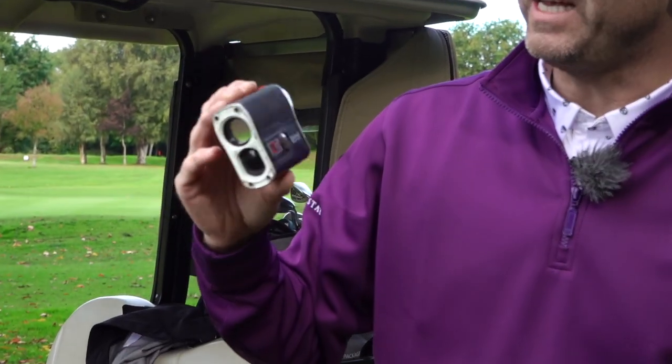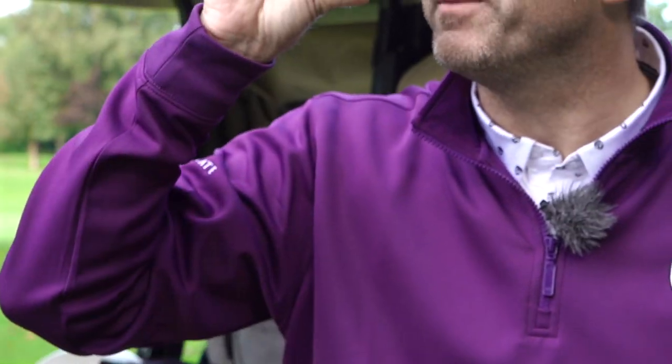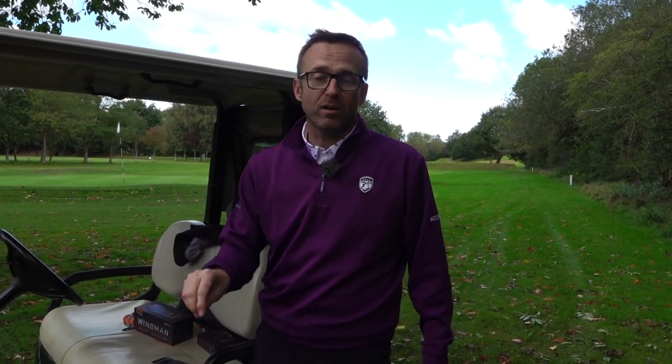I got my old rangefinder out - look at the state of this, it's falling to pieces. Every time I put it on my glasses it's putting a ring around them. But Bushnell got in contact when we were in Scotland saying would I like a new rangefinder. They said nothing's required, so I've been in contact with them for about three weeks. I said the lads on the channel - I'd love to treat all of them.